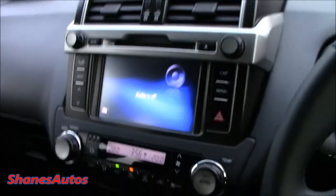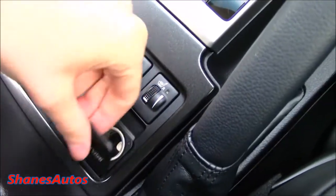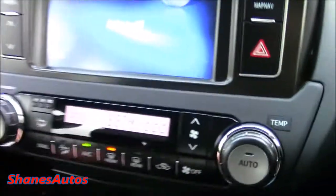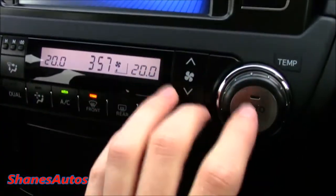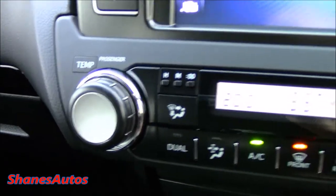Down here you have your auxiliary and iPod plug-ins, also a 12-volt power outlet and heated seats for the driver and passenger side. It also has dual zone climate control with digital readouts, different fan speeds, automatic mode, recycling, front to rear defrosting, and so on.